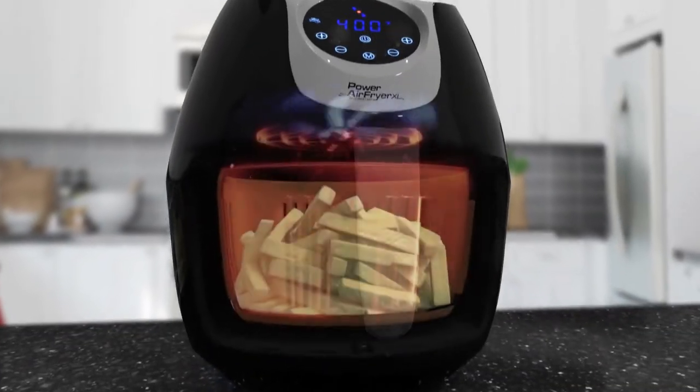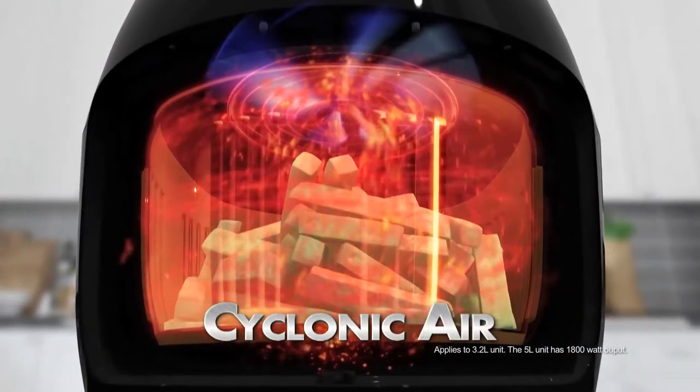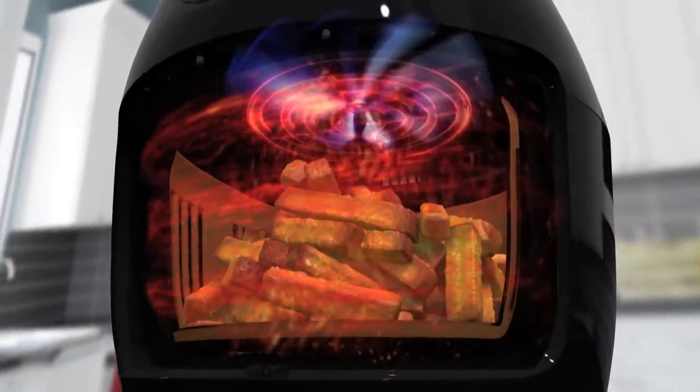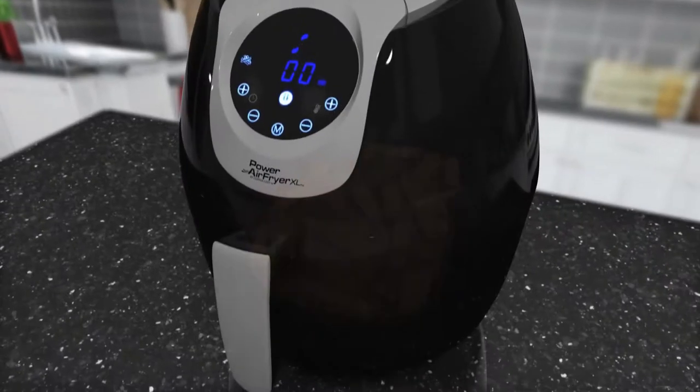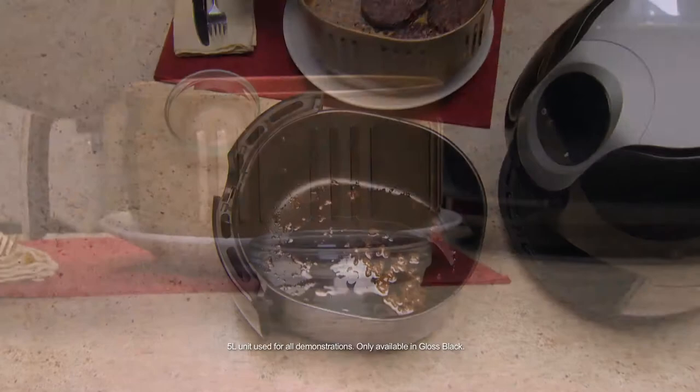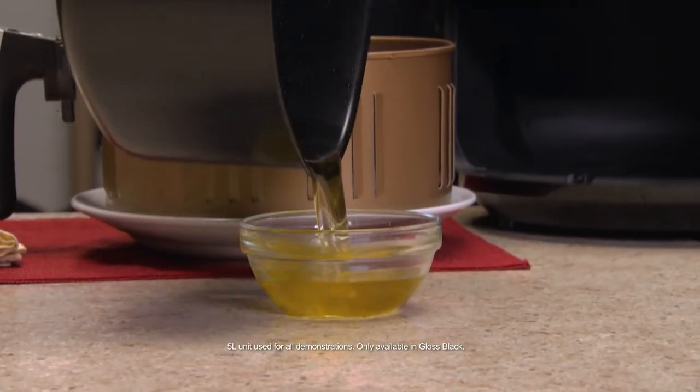The secret is the 200-degree, 1500-watt cyclonic airflow and vented air chamber. The super-heated airflow surrounds your food quickly, creating a golden brown, crispy outside while locking in the moisture inside. And best of all, our fry basket has specially designed vents for all that fat and grease to drip into the container below.